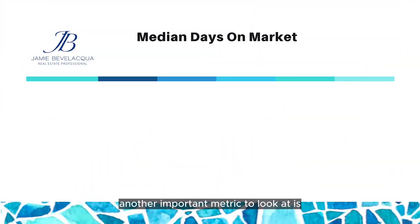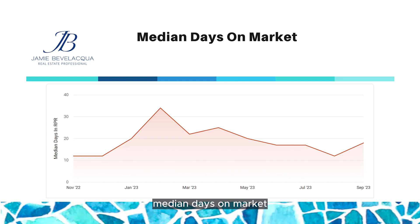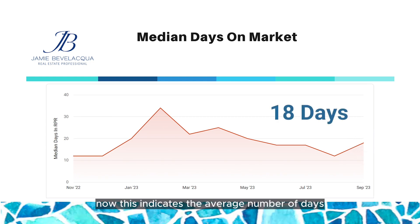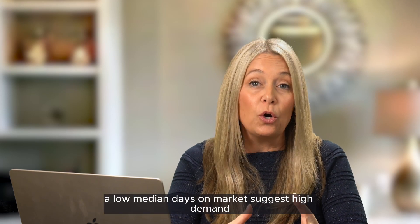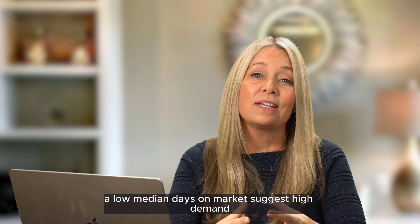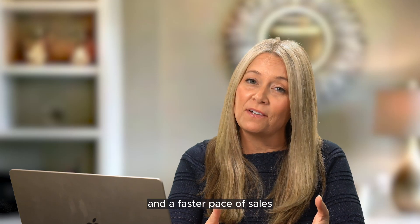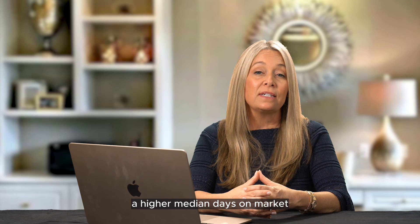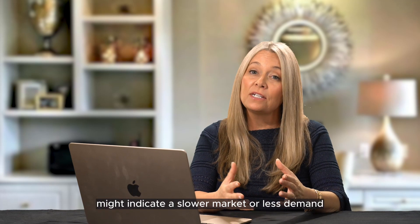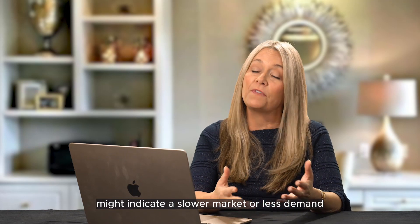Another important metric to look at is median days on market, which is currently at 18. This indicates the average number of days it takes a home to sell once it's listed. A low median days on market suggests high demand and a faster pace of sales, which can benefit sellers. Conversely, a higher median days on market might indicate a slower market or less demand, favoring buyers.